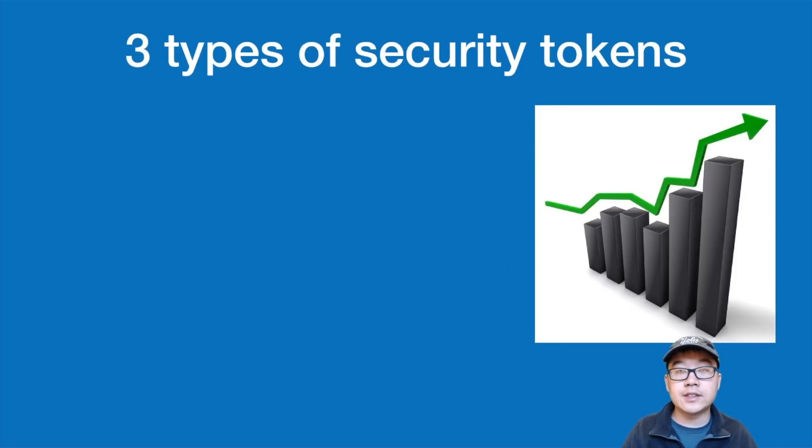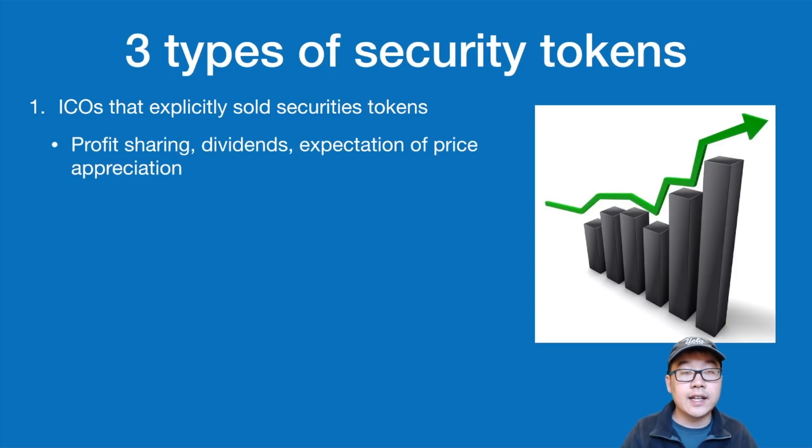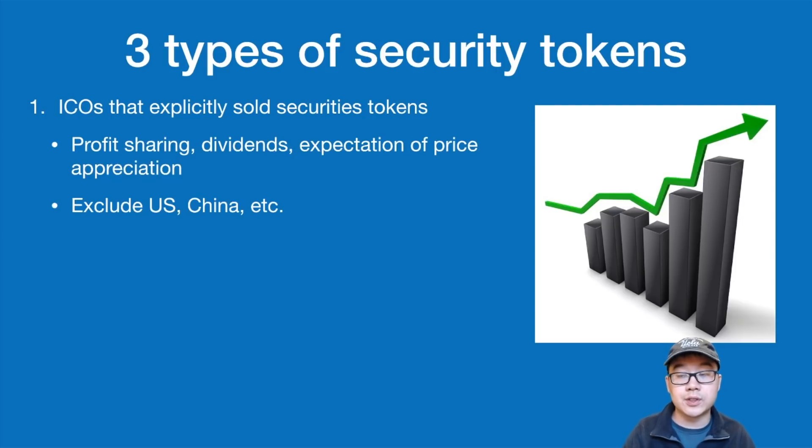In terms of security tokens, there are three main types. First are ICOs that explicitly sold security tokens. They offered equity, profit sharing, voting rights, and an expectation of price appreciation. Most of these exclude investors from the United States, China, and some other countries with tighter rules, and they're definitely not available for listing on major exchanges, especially centralized ones based in the US.